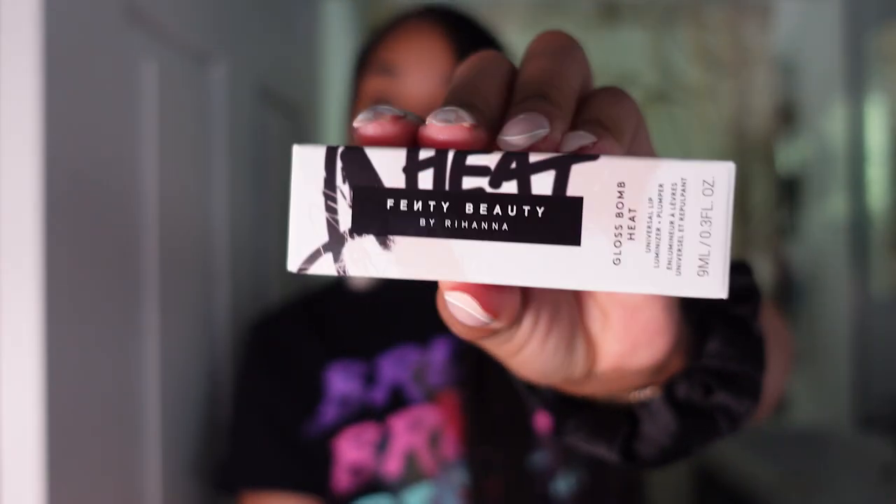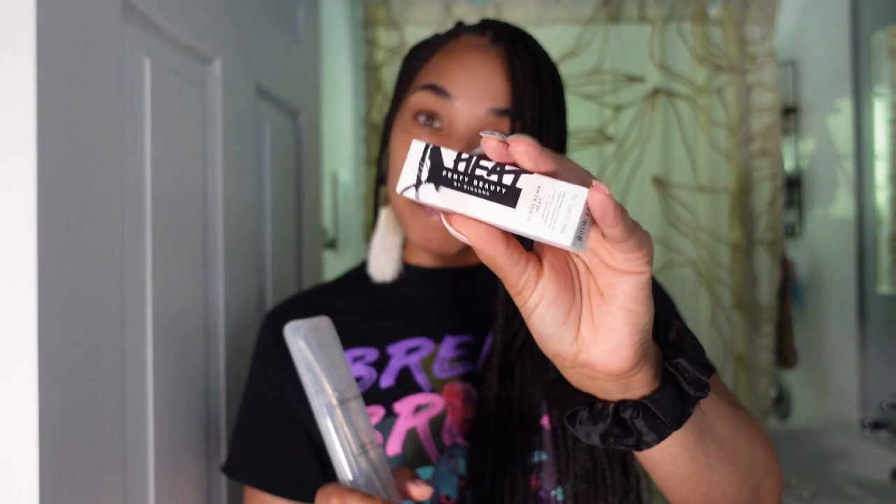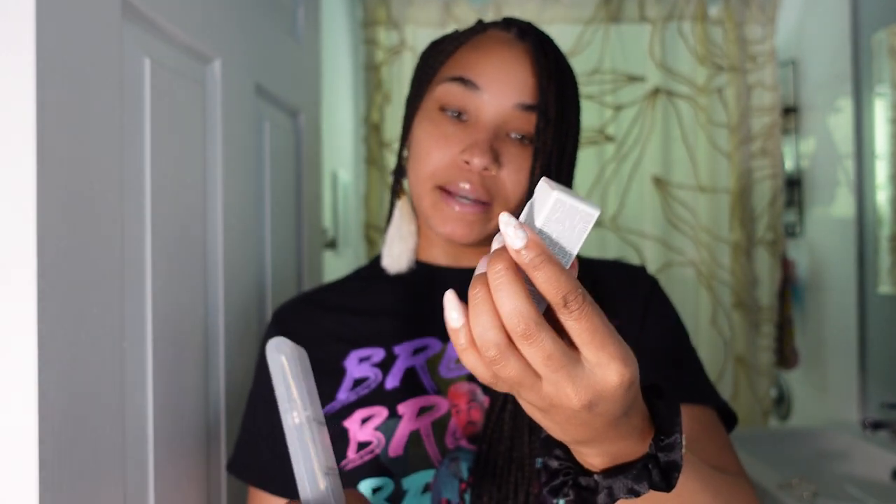Last but not least, my girl Riri. I got the lemon lava heat plumping glass bomb, because Riri's killing the game right now and I just want to support her. So that's all I got from Sephora. Let's get to dermaplaning. There is one thing about me — I freaking love all things beauty, fashion, and self-help related.